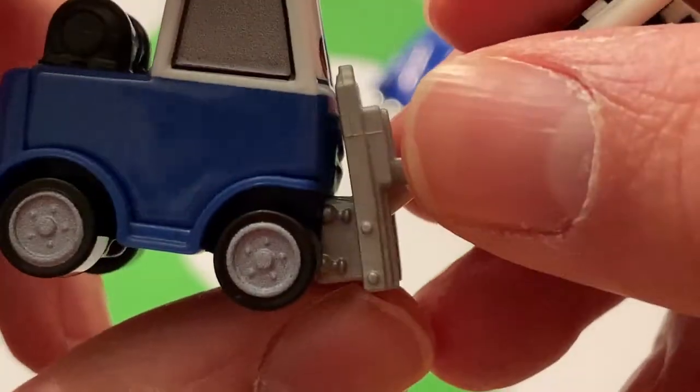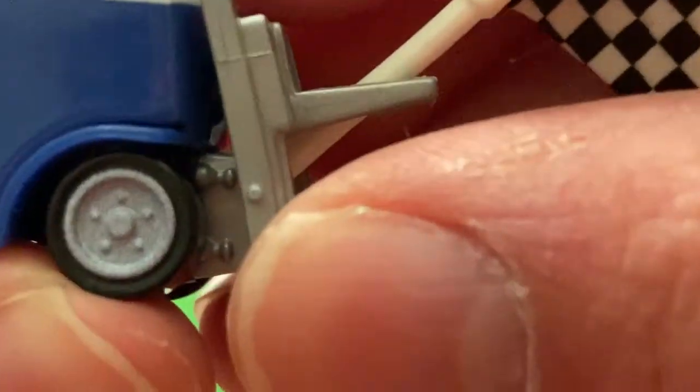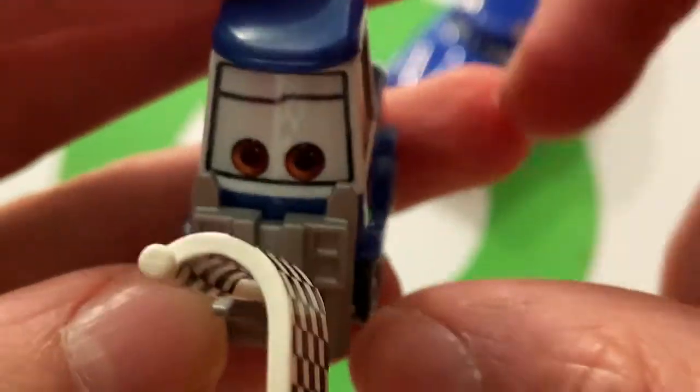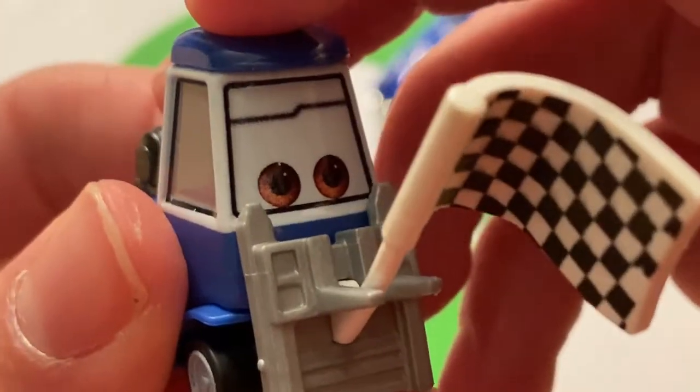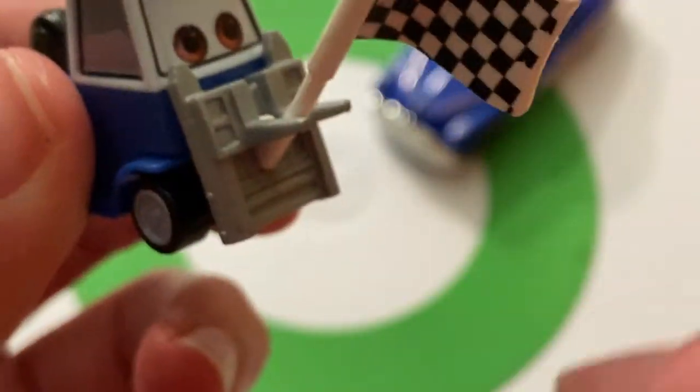You can't even see his mouth because of the way the forks are positioned — they cover his mouth completely. You can kind of see it molded back there, but you can't really see his mouth. All you can see is his eyes: brown eyes and white eyelids, which is kind of interesting. You rarely see that.